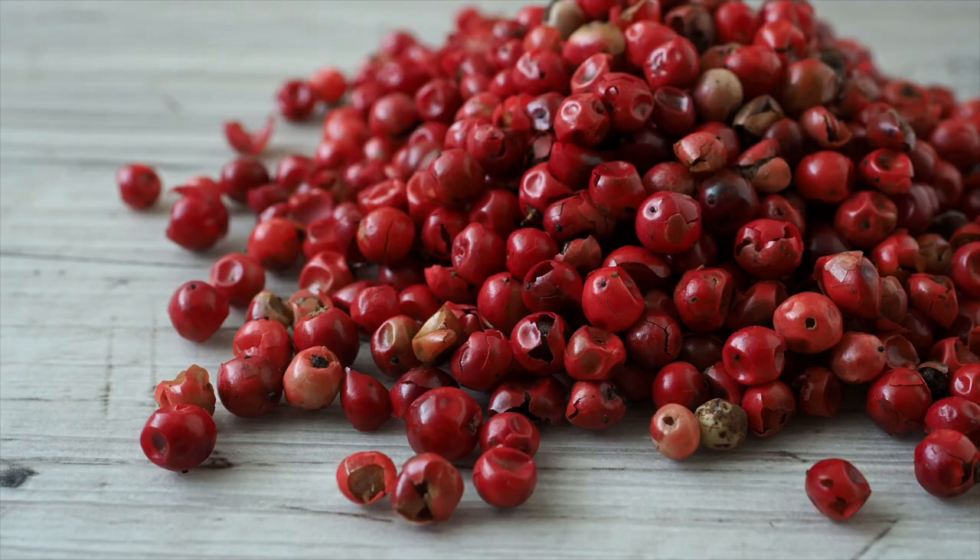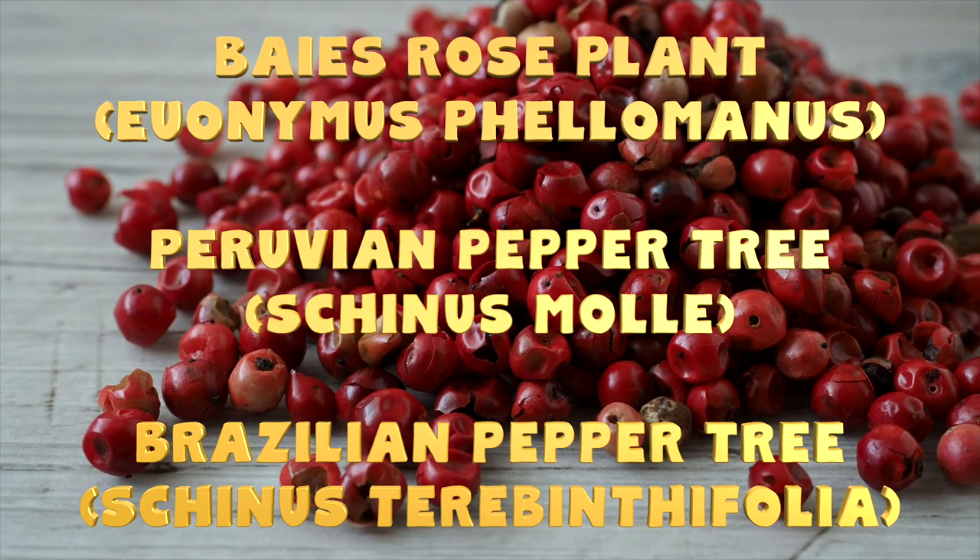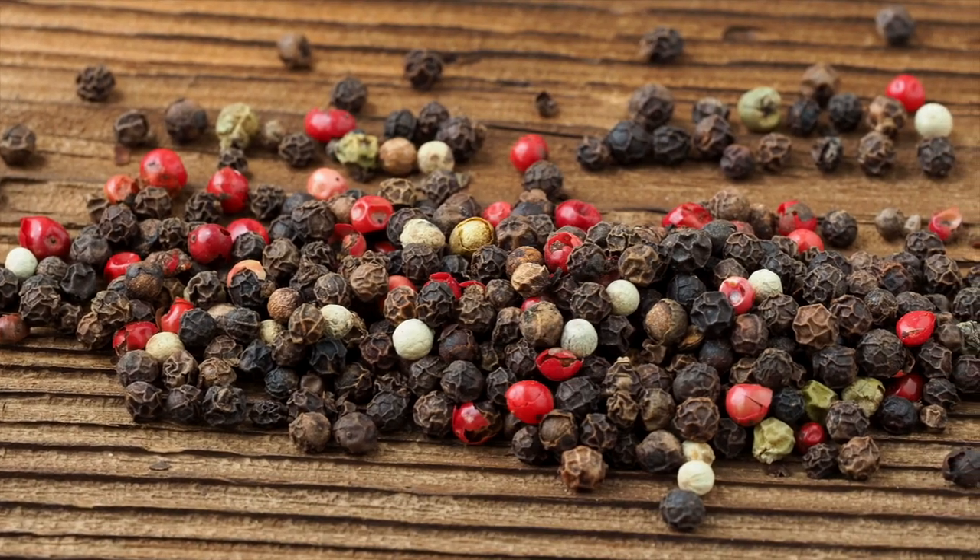That's because, like we mentioned, the exception to this is pink peppercorns. Pink peppercorns can actually come from three different species of plants. And these fruits — yes, all peppercorns are actually fruits — they can be dried down to look and taste very similar to actual peppercorns.